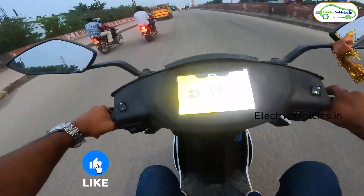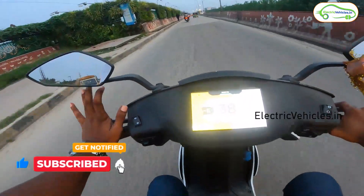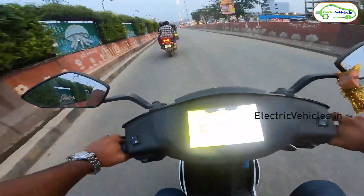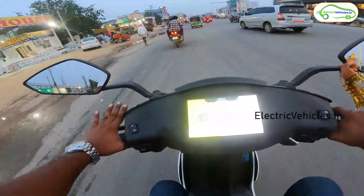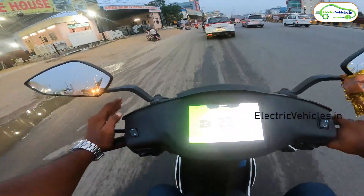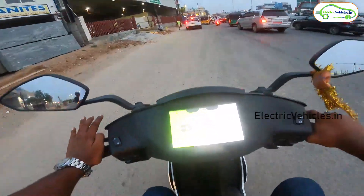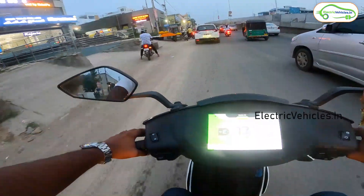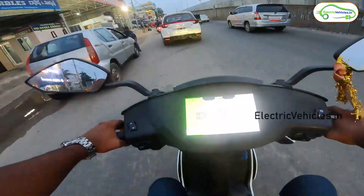At 3% charge the display shows 93.2 kilometers covered and an estimated 2 kilometers remaining, so we may touch 95 kilometers. When the battery drops to around 4–5%, the vehicle automatically switches to eco mode regardless of what mode you were in — whether ride mode or sport mode. In eco mode the speed is not strictly limited; you can still ride at 42–45 kmph.